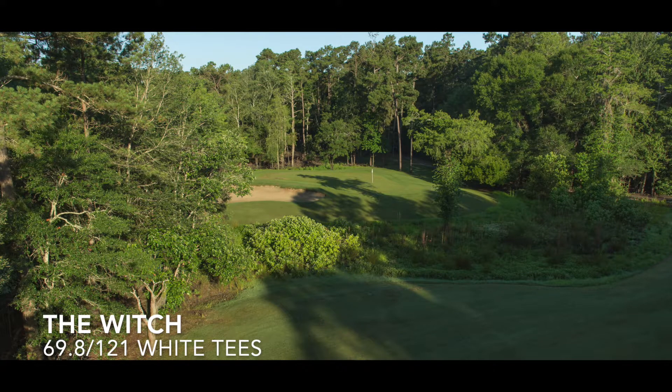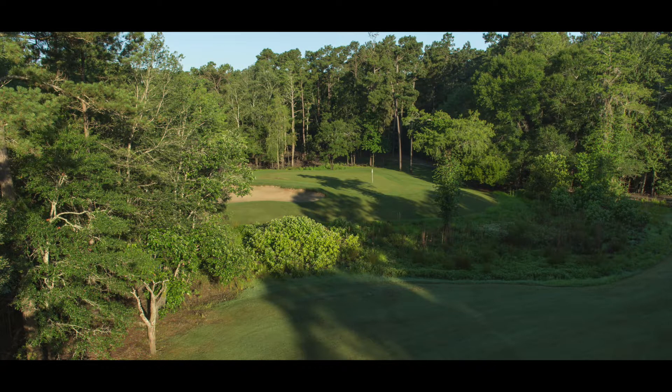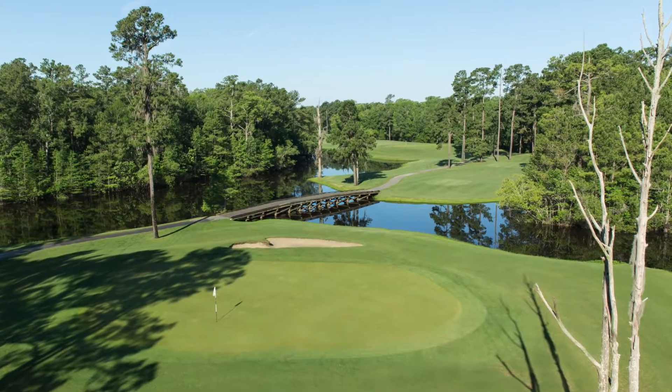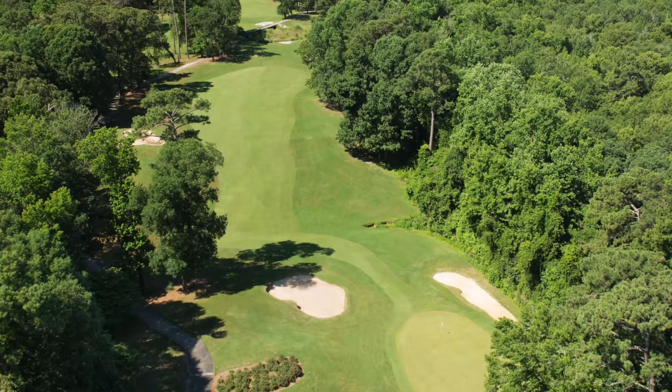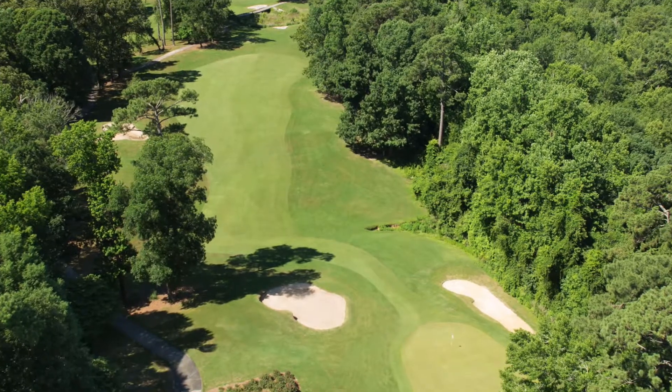Next up, The Witch. The Dan Maples design, quite frankly, surprised me to see on this list. The front nine plays through a cypress swamp. The back nine is a more traditional parkland-style layout with tree-lined fairways, but this is an outstanding golf course, and one you will certainly enjoy playing.